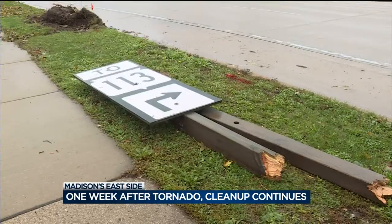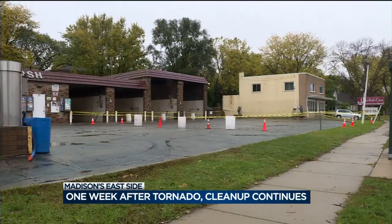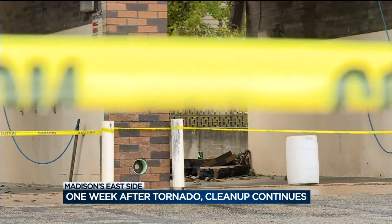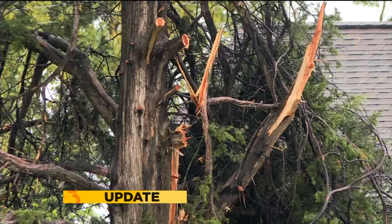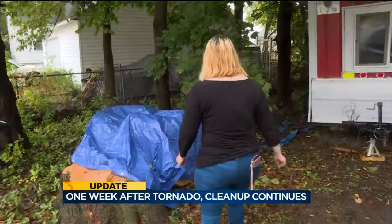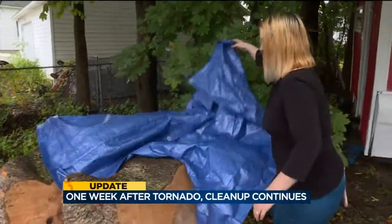Along East Washington Avenue, signs of tornado damage remain. A good portion of the Four Seasons car wash is still sealed with caution tape, and blue tarp contrasts with the brown roof of this house on Wyndall Avenue. But slowly but surely, the cleanup is happening. Step by step.